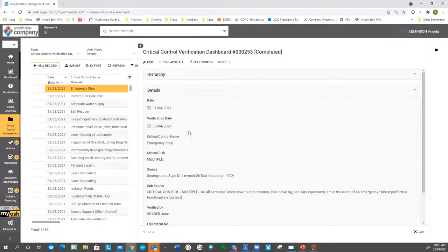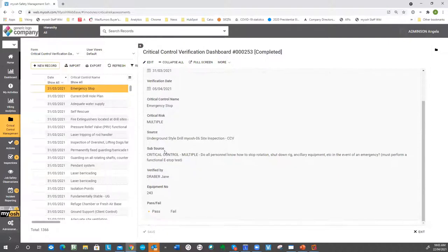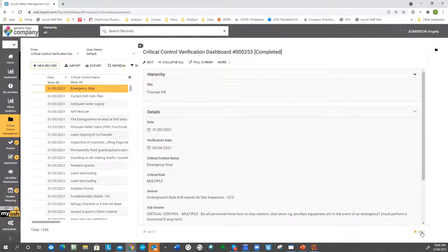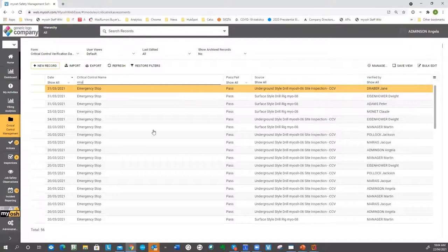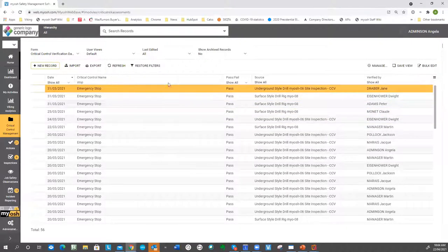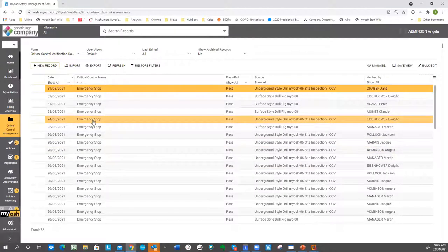Whether answered yes or no, it creates a verification document and tells you the date, the verification date, the critical control name, which risks applied, what was the source — so it came from an inspection — whether it passed or failed, what was the equipment number, and anything else you want to store including the hierarchy — divisions, departments, sites. You've got a lot of detail inside each of these documents, and you can change the columns shown. This information is reported on in the dashboard. You can also filter — by items that are stopped, by date range — and it'll show the appropriate information. Ordinarily you probably don't go in here often because you look at your dashboards instead.